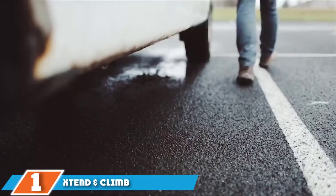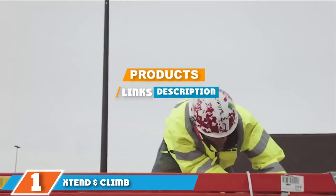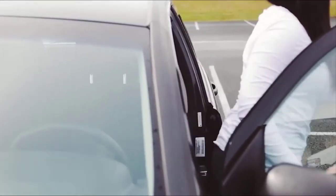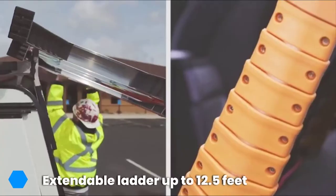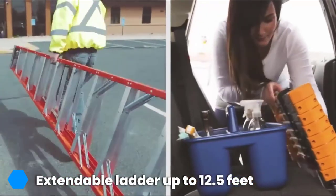The number one position is dominated by the X-Stand and Climb Telescoping RV Ladder. Here's an amazing extendable ladder that any motor homeowner can benefit from. The X-Stand and Climb Telescoping RV Ladder.